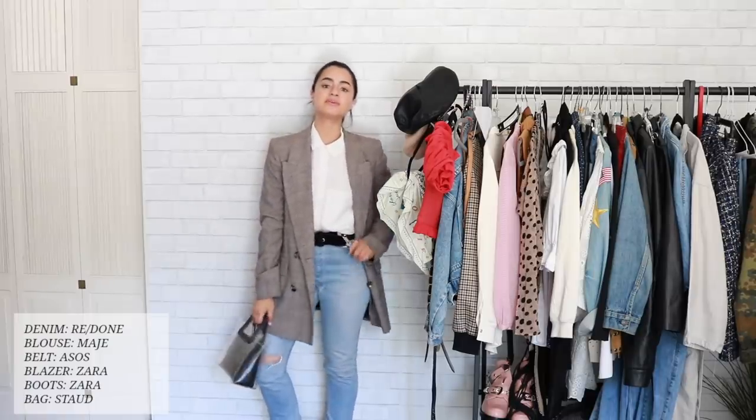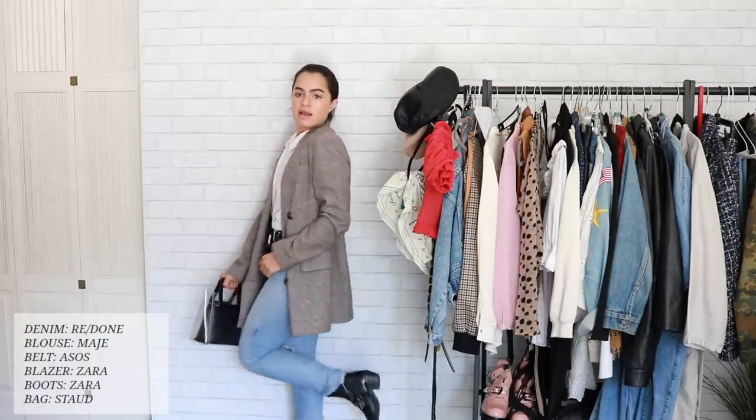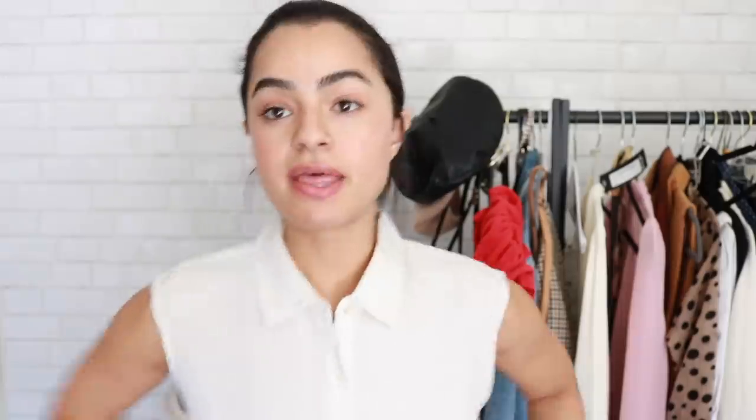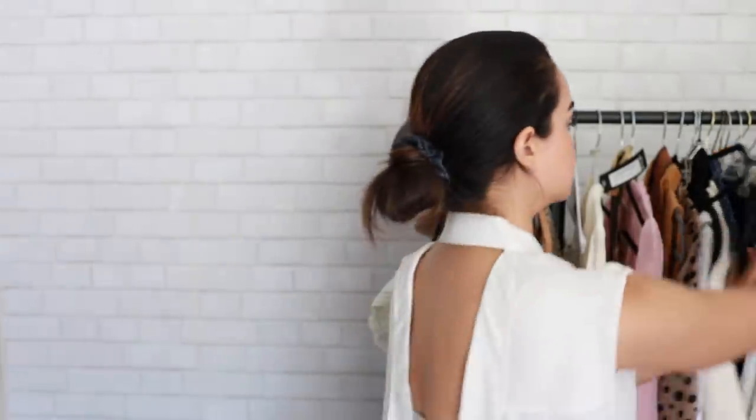I'm going to take this little bag that I'm super obsessed with at the moment. You can probably wear this to school, to work, out for lunch, dinner, et cetera. You can also do this with a basic white t-shirt, but I do love a collared shirt. Another big part of this trend is patchwork denim.